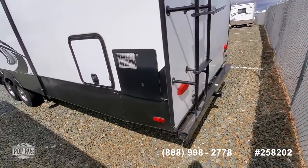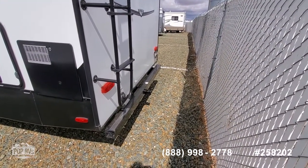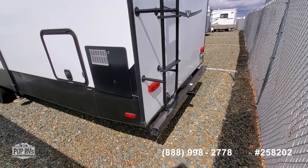It has a nice bumper with a hitch. The hitch is rated only at 300 pounds — it's not designed for towing — but you can put a cargo carrier, a bike rack, or something like that on there, or a very lightweight trailer.